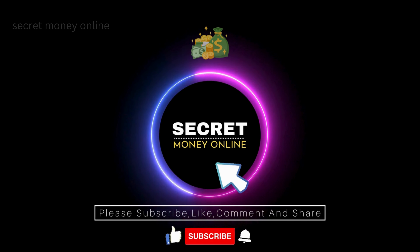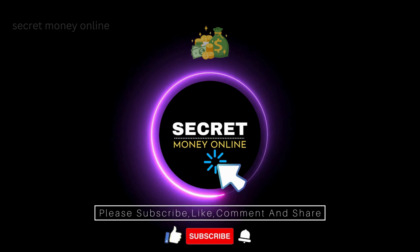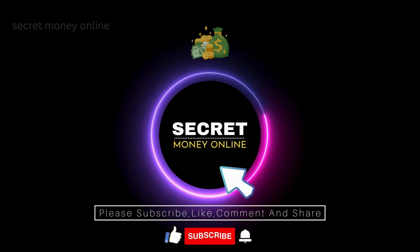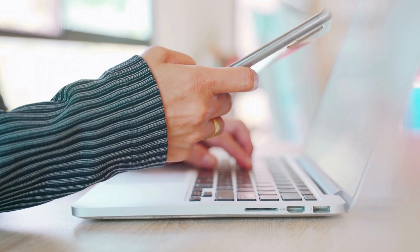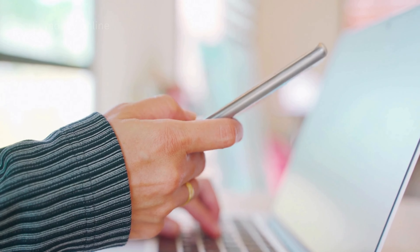If you want to stay updated on new online money-making methods, subscribe to our channel and hit that bell to get notified whenever we upload new videos. This channel is open to all opinions, so feel free to leave your thoughts and suggestions in the comments section below.